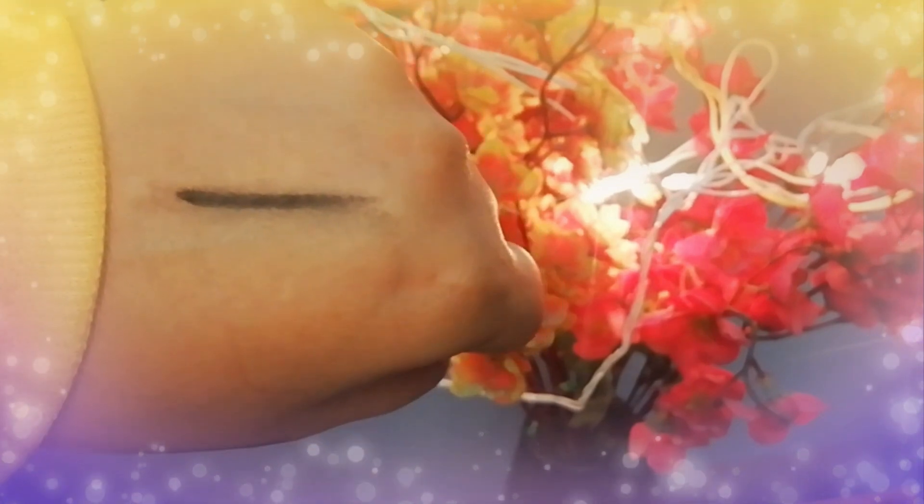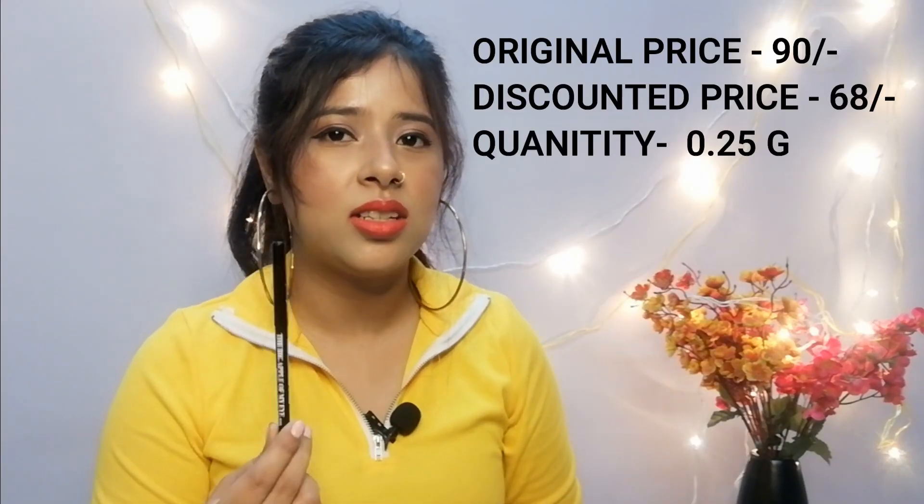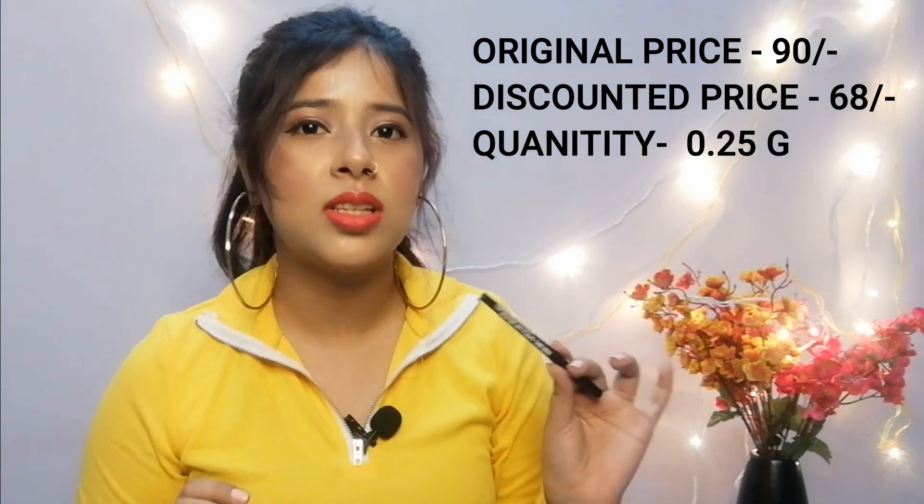It's written on the outer packaging that it's water resistant and smudge proof, but I don't think it's so smudge proof. I will use it and then show you my review — I haven't fully used it yet, but the pigmentation is good. However, it's not smudge proof. If you're looking for a kajal at a reasonable price, I think you can buy it, but just know it's not smudge proof.